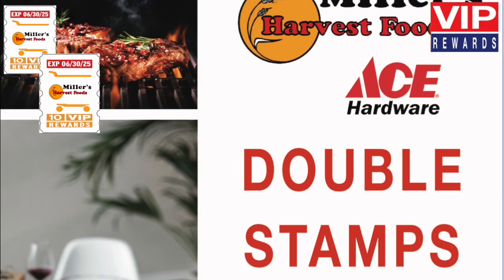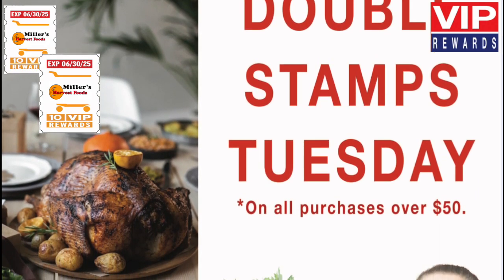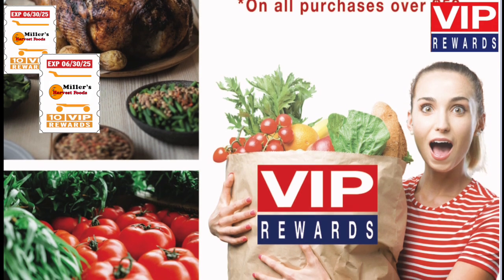Double your rewards every Tuesday. Earn double stamps — that's two stamps for every $10 in purchases on all purchases over $50 in-store and ACE hardware.